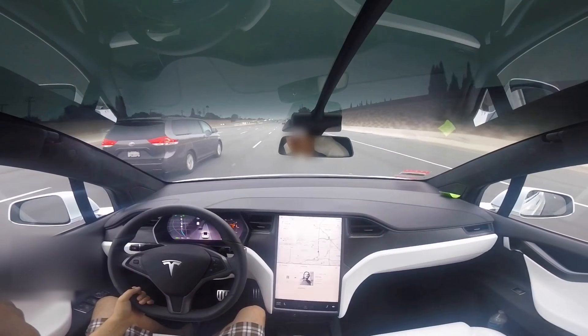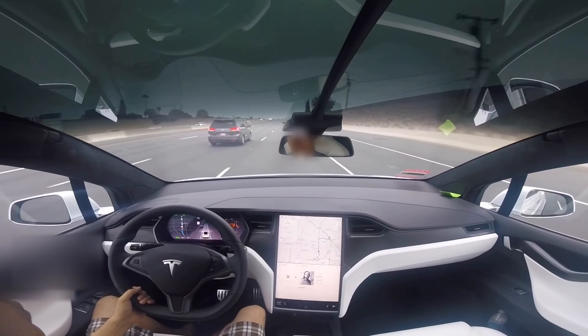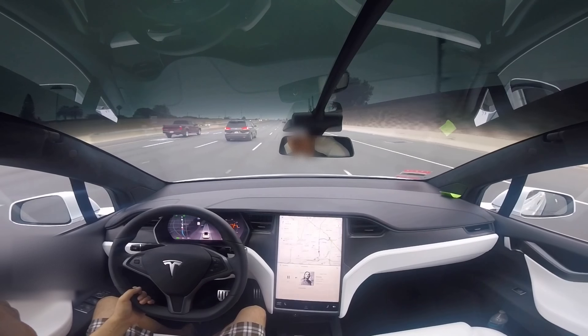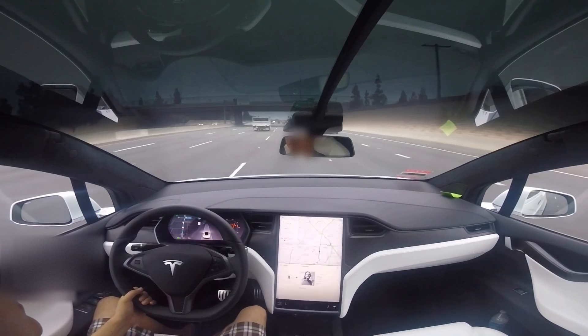We thought it was just isolated to the Model 3, but we're also experiencing this issue with the Model X — when in the fast lane and Autopilot is engaged, it will apply brakes for no reason at all.